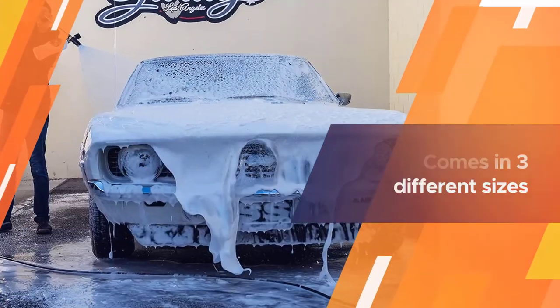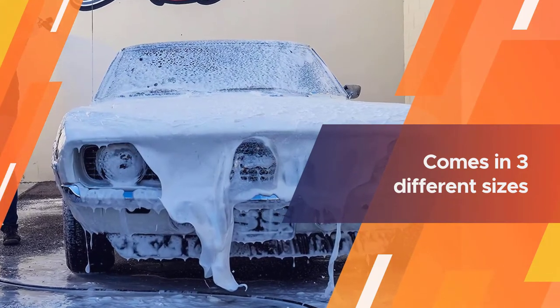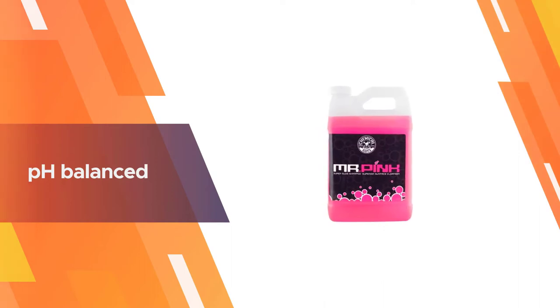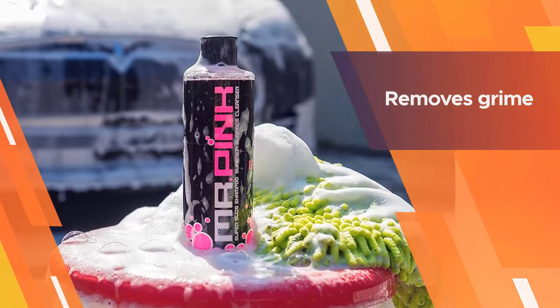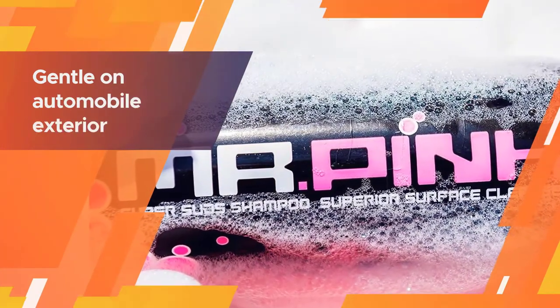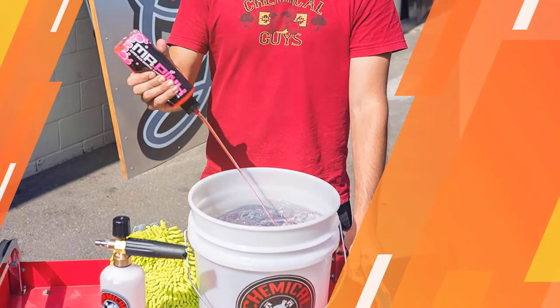The suds shampoo and superior surface cleanser from Chemical Guys is the number one bestseller. It is available in two bright colors and fragrances — the candy colored version is called Mr. Pink, whereas the piña colada scented version is called Mr. Gold. This gentle wash glides the dirt and debris straight off your vehicle with the help of a constant stream of foaming bubbles. The product comes in three different sizes: 16 ounces, 64 ounces, and one gallon.